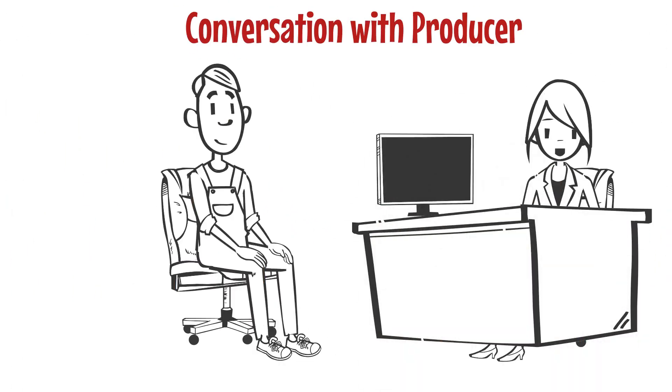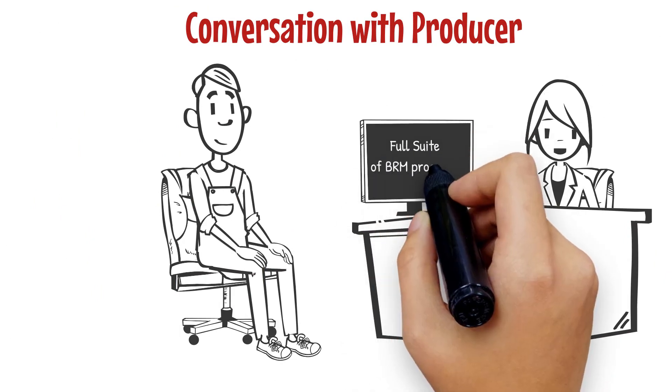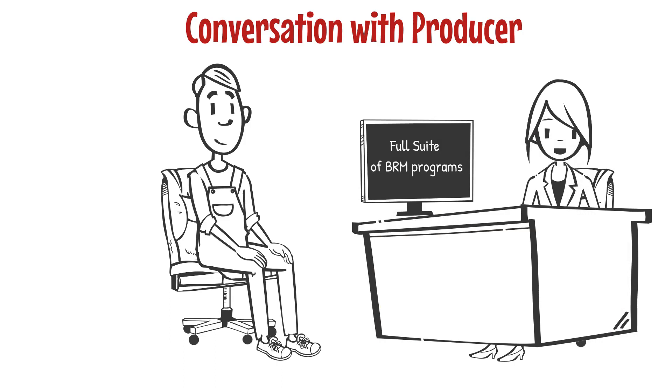In this video we have provided some basic examples to assist you in having a conversation with a producer. What is important here is that you know that producers need the full suite of the business risk management programs to maximize potential government assistance. One of the main advantages of agri-stability is that it is a margin-based coverage program that is very broad, and will include risks facing producers that aren't covered by agri-insurance.